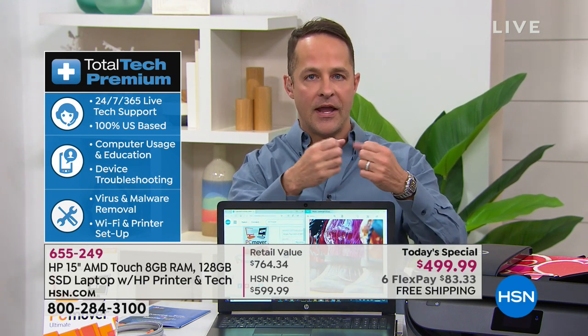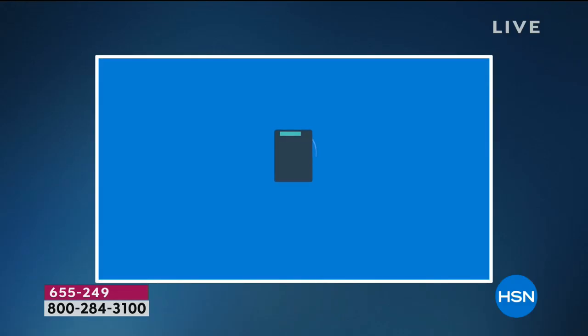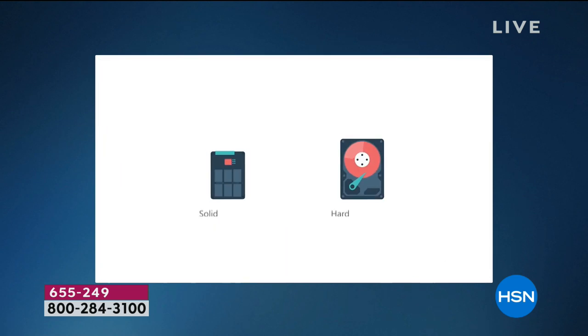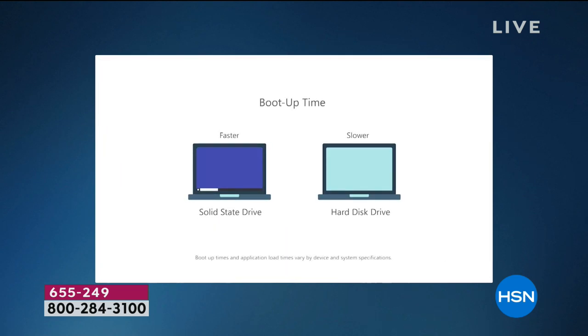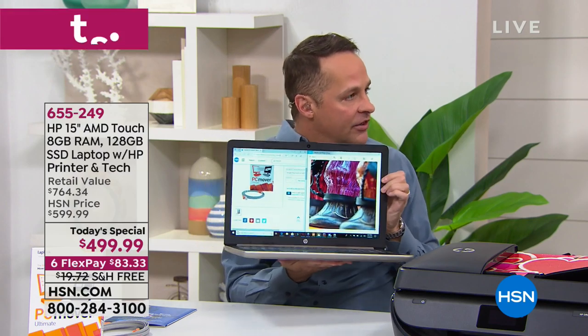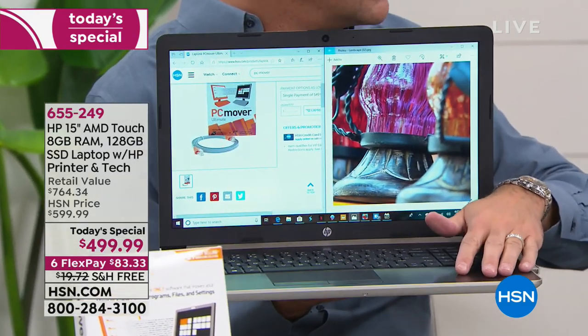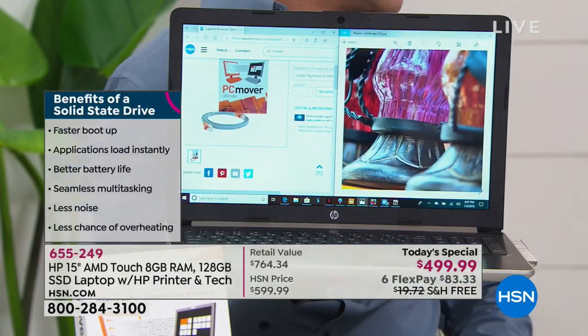Let's talk about the solid state drive. Most computers have a standard hard drive with moving parts, almost like a car's engine. With a solid state drive, there are no moving parts — so your computer is lighter, quieter, and faster. Faster boot-up time, applications load quickly, better battery life. And because there's no moving parts, no friction, no friction means no heat. So your computer stays cool to the touch.